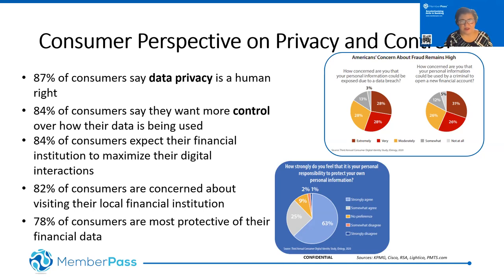All of this friction in the identification process is leading to a lot of consumer frustration, which I think is at an all-time high. From a consumer perspective, privacy and control are critically important. A recent KPMG study found that 87% of consumers consider data privacy to be a human right. Compared to before 2020, these statistics have increased by about 10%. Consumers are fed up and need more control.